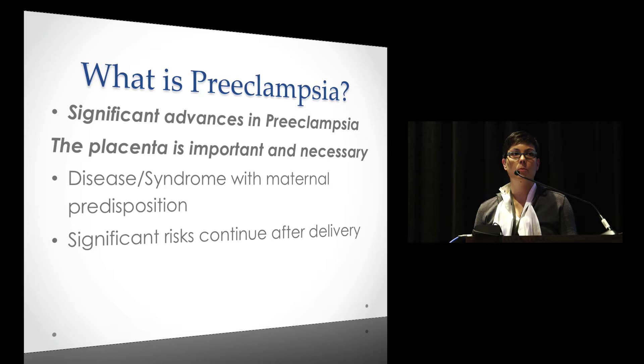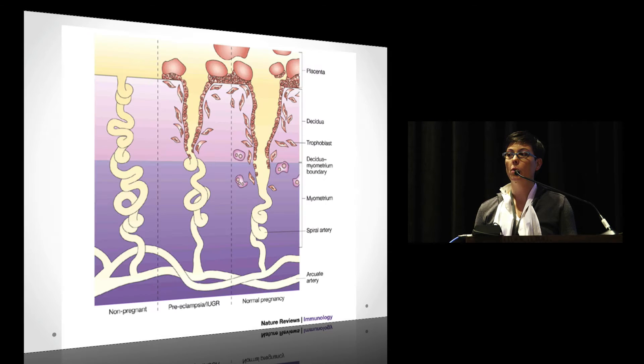The placenta is important and it's necessary for this disease process. Essentially you start with dysfunction in placentation. The cytotrophoblasts that are normally supposed to remodel the spiral arteries — going from an arterial architecture to a venous high-capacitance — become dysfunctional, and when they become dysfunctional, you get poor invasion into the myometrium and inadequate arterial remodeling.